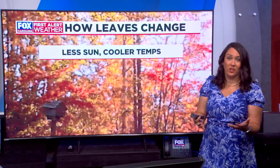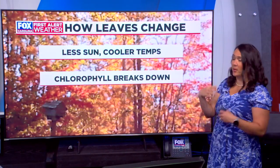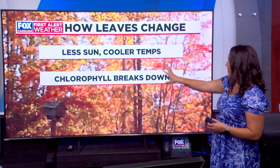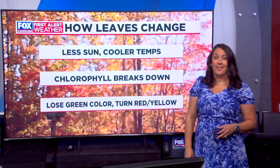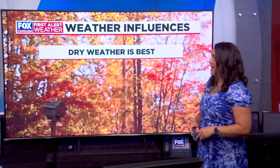So how do leaves change colors? The less sun they have and the cooler temperatures — that is what helps to change these leaves over from the bright greens we get all summer long to the more vibrant colors we get as we head into the fall. With less sun and cooler temperatures, chlorophyll starts to break down, and that allows the green color to turn into the reds, the yellows, the oranges that we see all across our area.